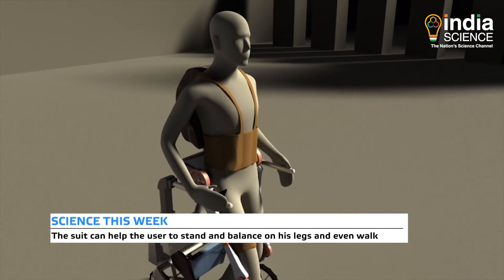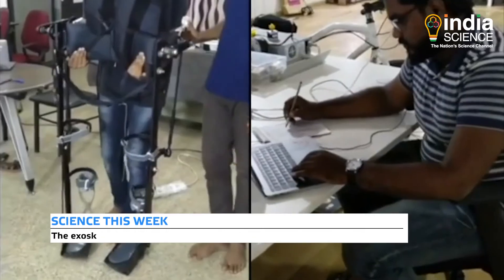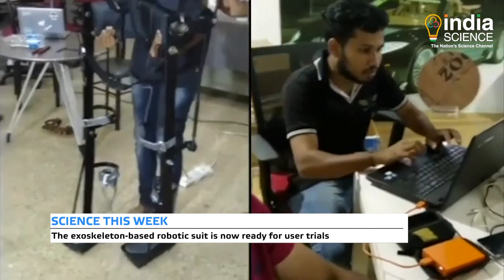These suits can help the user to stand and balance on their legs and even walk. The exoskeleton-based robotic suit is now ready for user trials.